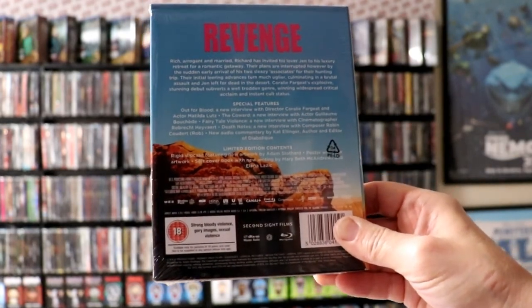Now all of these are region B locked, so if you want to purchase these you will need to have a region-free player. Overall, a very nice pickup from Second Sight Films. I'll leave a link down below to their website if you'd like to check it out. Leave me a comment below — let me know if you've seen any of these films and what you thought, or if you've purchased from Second Sight Films before. I'll continue to check out their website and jump on any limited edition packages I can.